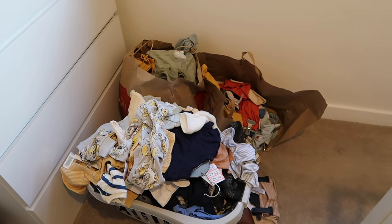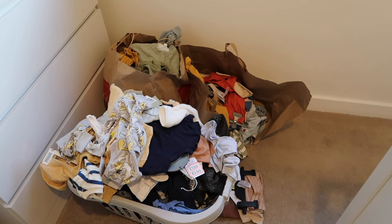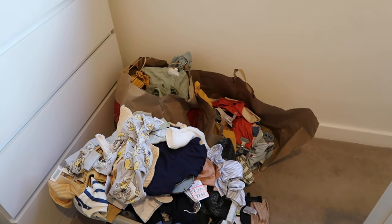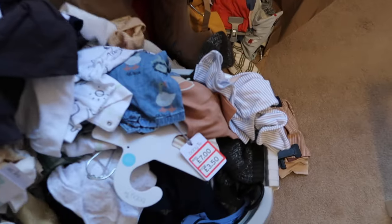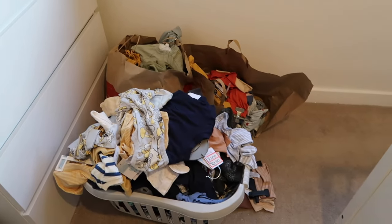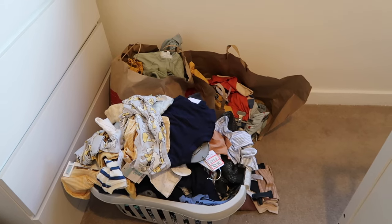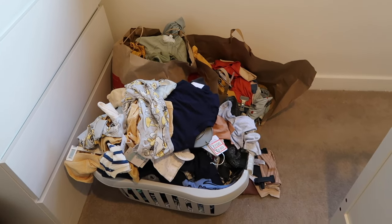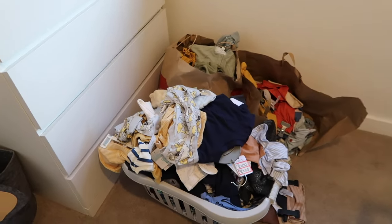I'm actually a little bit embarrassed and ashamed of myself. The way I'm justifying it is that most of it is from Vinted or from shops with sales on — you can see all the red stickers. I don't think I've really paid full price for many things at all. I've already spotted some duplicates so I need to pop those on Vinted. I'm going to sort into sizes and take tags off as well.